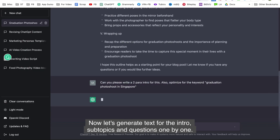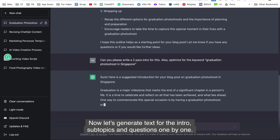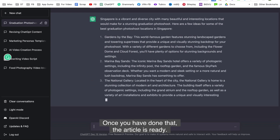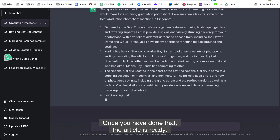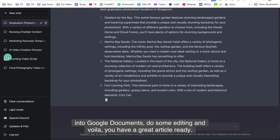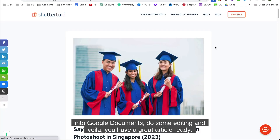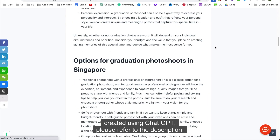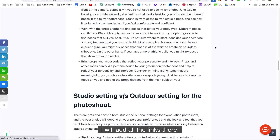Now let's generate text for the intro, subtopics and questions one by one. Once you have done that, the article is ready. You can copy and paste it into a Google Doc, do some editing, and voila — you have a great article ready. If you want to see the article that I created using ChatGPT, please refer to the description. I will add all the links there.